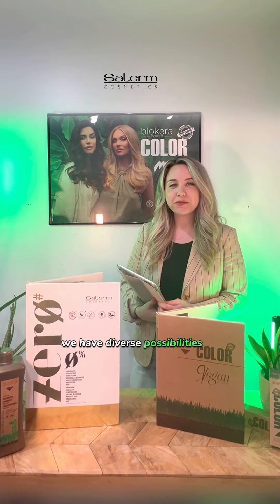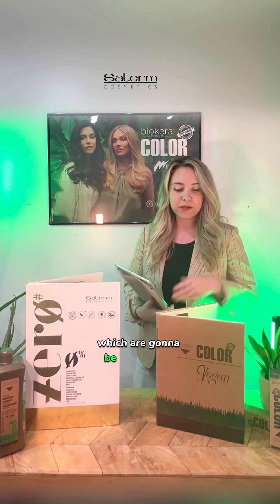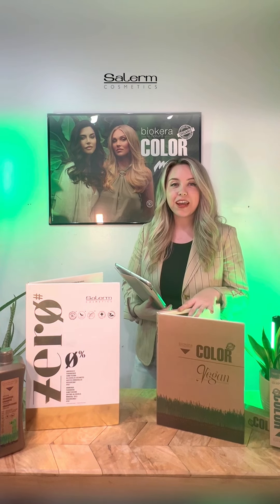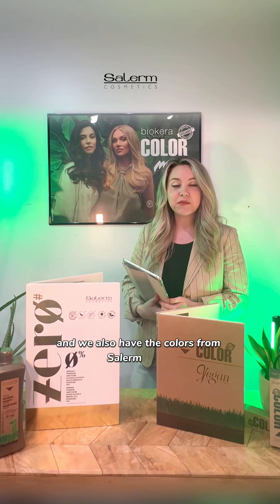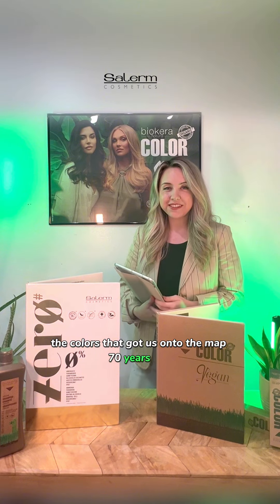In Solrm Cosmetics, we have diverse possibilities to create color. We have our natural colors, which are going to be from Vegan, Solrm Zero, and BioCara, and we also have the colors from Solrm Vison, which are going to be our traditional tones — the colors that got us onto the map 70 years ago.